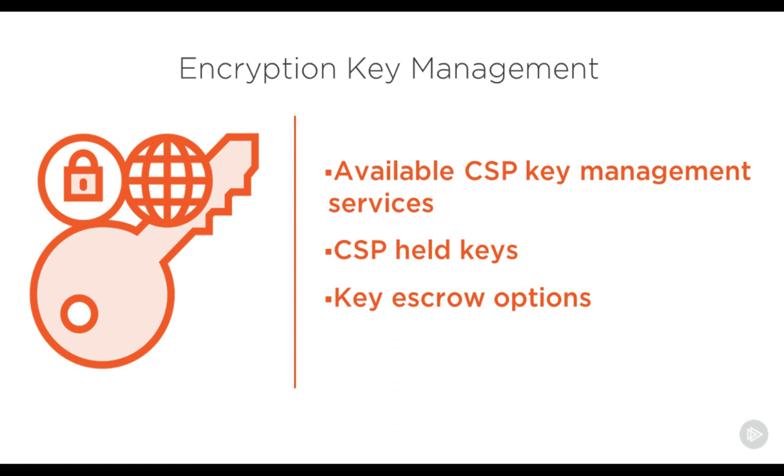This leads to the need to understand step three. Any data that is transferred to the cloud should be encrypted — at rest, in motion, and, if possible, in use. This will require you to understand the available cloud service provider key management services and how they can be used to meet your data protection requirements. Many times, the cloud service provider will actually hold the data encryption keys. If that is the case, how can the organization be confident that the data security cannot be breached? What happens if you decide to leave a cloud service provider? The level of confidence in the provider's ability to protect data encryption keys may require the use of an independent third-party key escrow service.